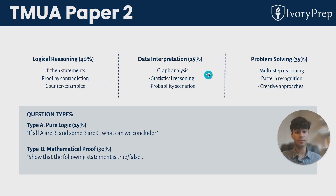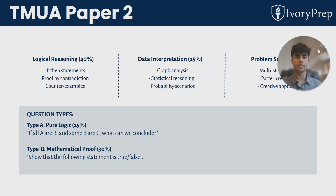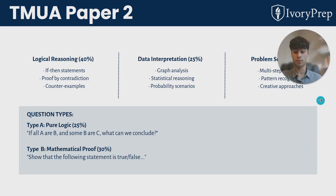Paper two also includes interpretation of data — there might be graphs to analyse and compare — and general problem solving involving logical thinking. There are also examples of question types shown, such as showing something is true or false, and implications like if-then statements.